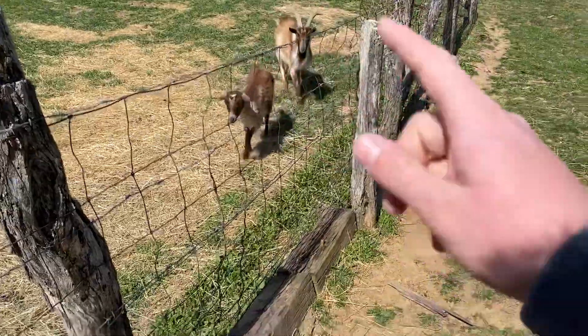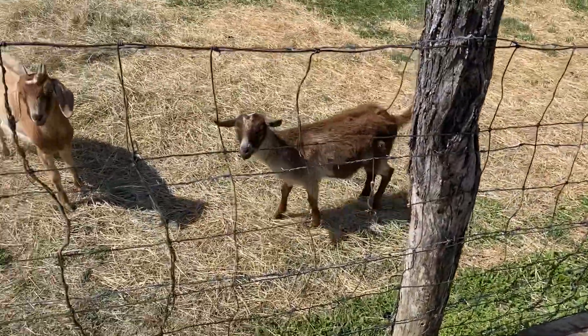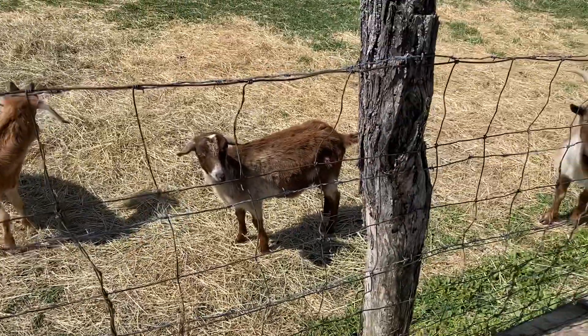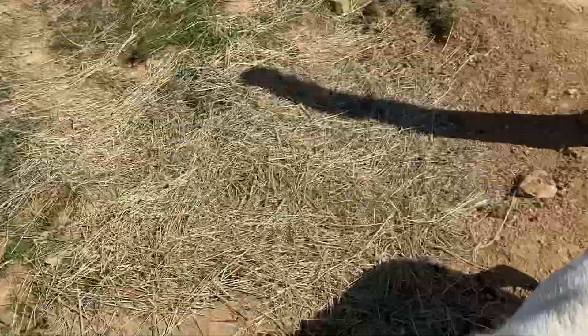Good buck. His name is Studley. He's a year and a couple months old. All these are a little over a year old. A Nubian and an Alpine — they're crossed with a Kiko. And he's Alpine Kiko, missing a little bit of his ear because of Buddy.